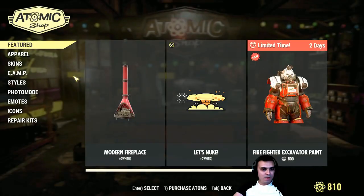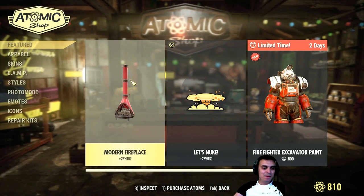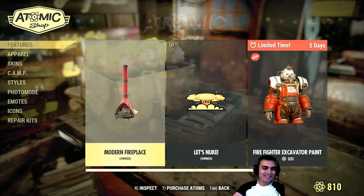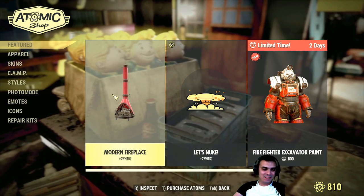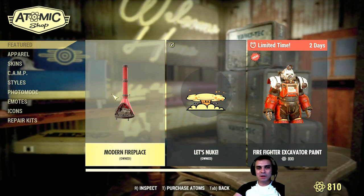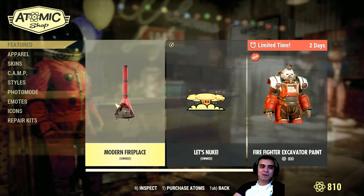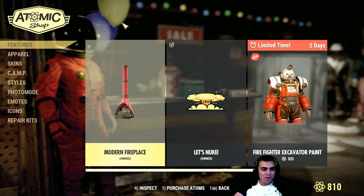All right, so what do we have on the menu today? The Modern Fireplace — I already have it. I think I already bought it with a discount. Unfortunately, I do not know what the discount is right now, so it'll be really great if you could tell me what the discount is and I will pin your comment under this video, because it'll be really nice if you can inform us.